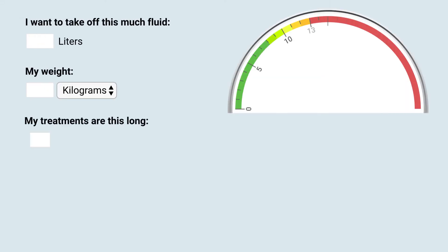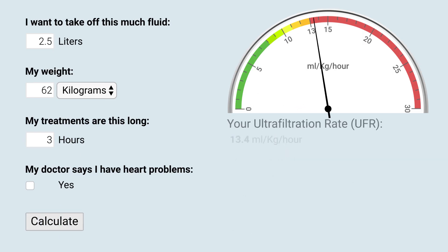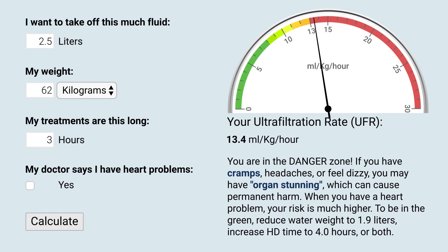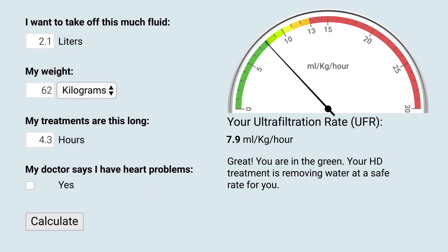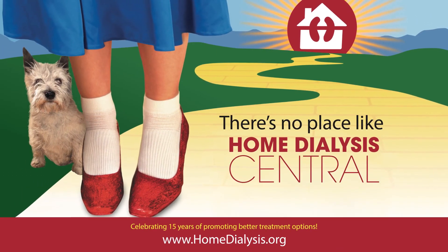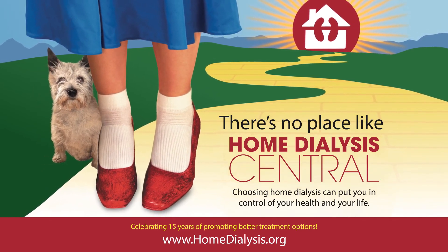Use this free calculator at www.homedialysis.org to find out if your goals in treatment time are safe and gentle. Simply enter your fluid goal, weight, and treatment time, then read the results. If you are out of the green zone, try changing one or more inputs based on the suggestions. Being in the green will help you feel your best and reduce organ stunning. Visit www.homedialysis.org for information on all your dialysis needs, from treatment options to maintaining your health.